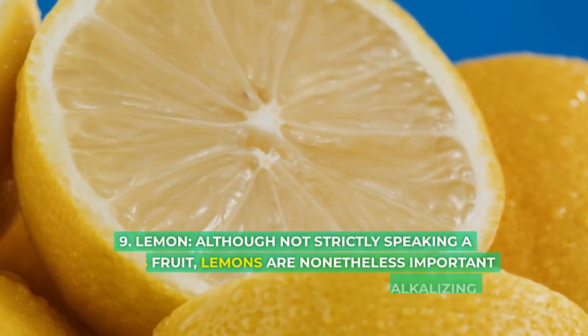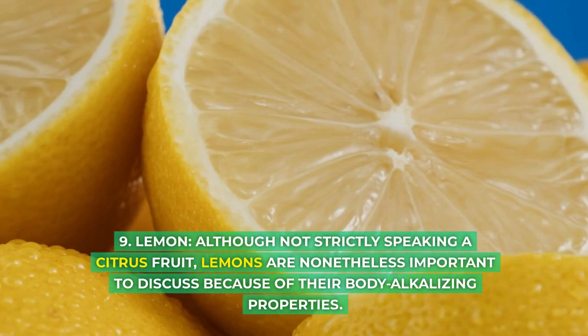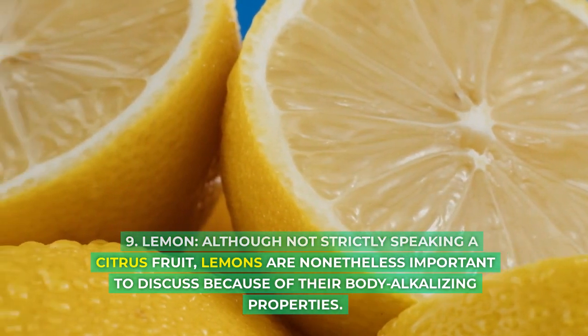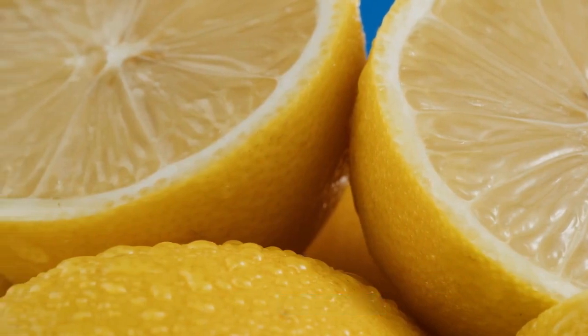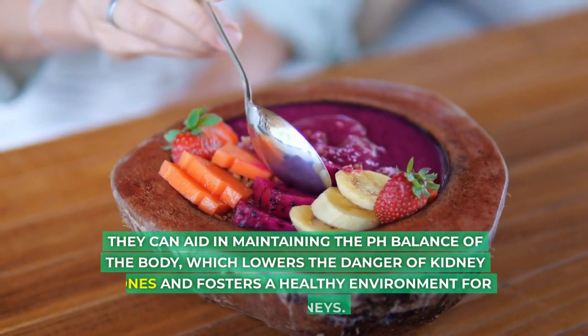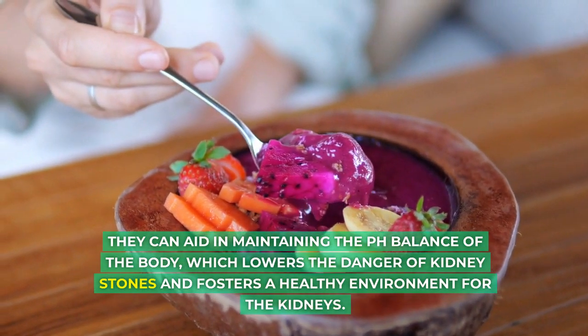9. Lemon. Although not strictly speaking a citrus fruit, lemons are nonetheless important to discuss because of their body alkalizing properties. They can aid in maintaining the pH balance of the body, which lowers the danger of kidney stones and fosters a healthy environment for the kidneys.